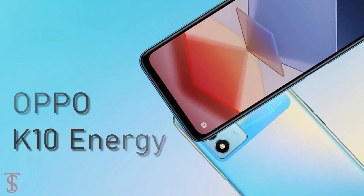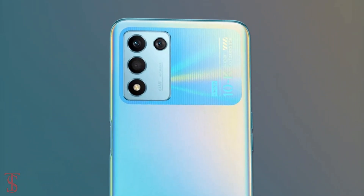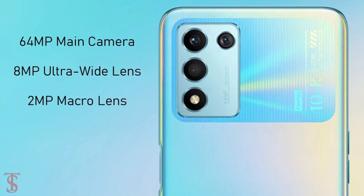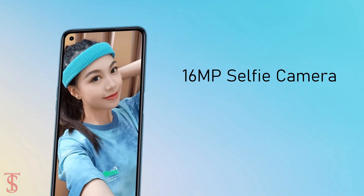In terms of camera, the Oppo K10 Energy supports a triple camera setup in a rectangular module at the top left corner, which includes a 64MP main camera, an 8MP ultra wide-angle lens, and a 2MP macro lens. At the front, it has a 16MP selfie shooter at the top left corner.